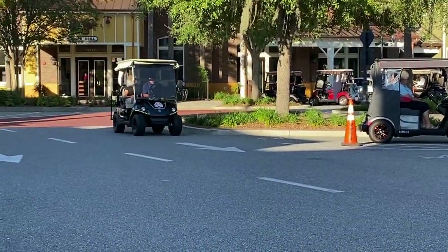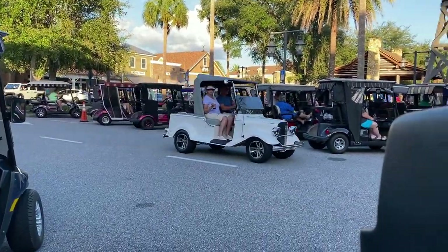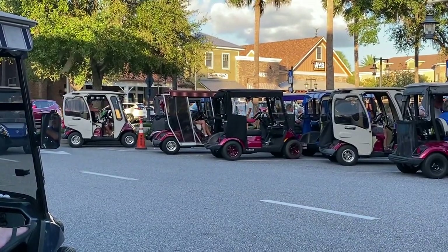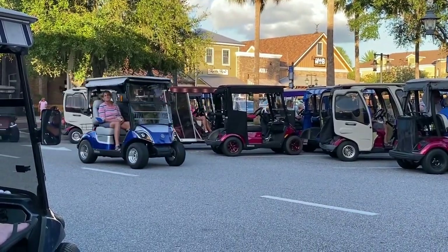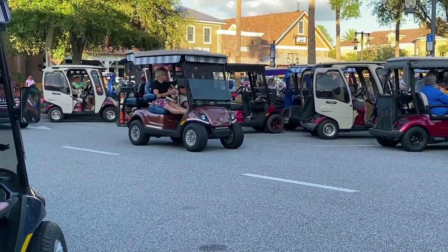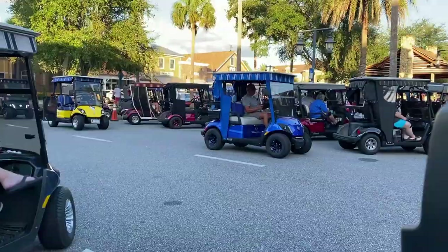I don't know if it's the kid in me or what, but I just love golf carts. The wife loves golf carts. We both enjoy sitting around, pulling up a chair at a parking spot, and just golf cart watching.